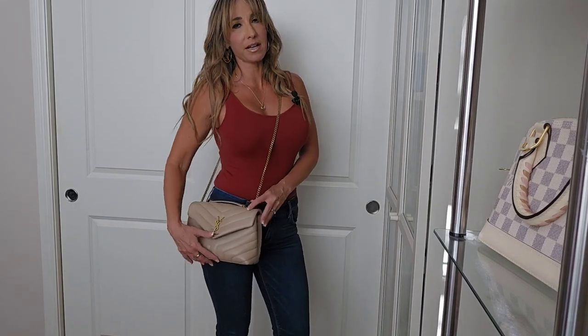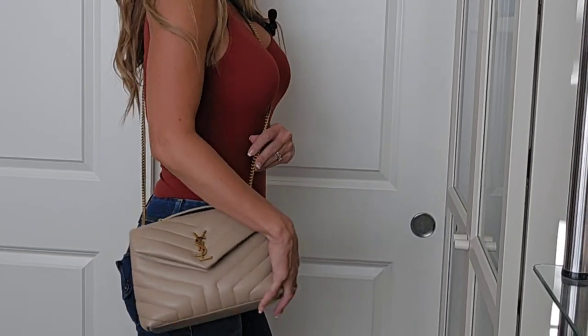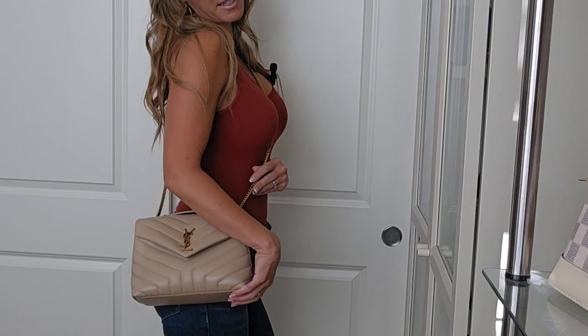I'm going to try on the Lulu, envelope, and toy puffer — each worn crossbody, then over the shoulder, then tote style. Starting with the Lulu non-adjustable strap. I'm 5'8" and weigh about 135 pounds. I think it's a gorgeous bag. This beige color, I just can't get enough of. And obviously when we're choosing a bag, the color means a lot to us.